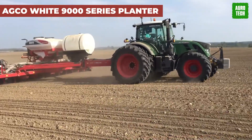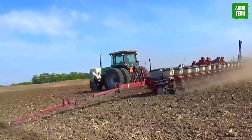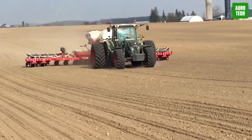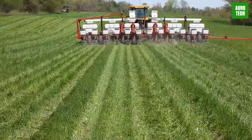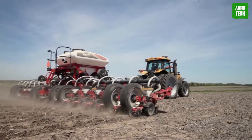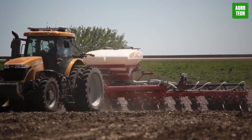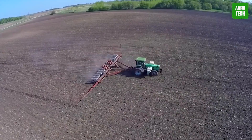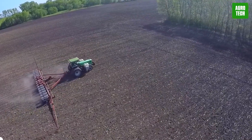AGCO White 9000 Series Planter. On your screen is the all-new 9000 Series from White Planters, ready to take your planting game to the next level. Building on their stellar reputation, these planters come packed with exciting innovations. Check out the sleek new Casro unit, featuring just three components — with a 70% reduction in part count compared to previous models, you'll enjoy unmatched strength and durability. These planters are fully customizable, fitting any production system from conventional to no-till.